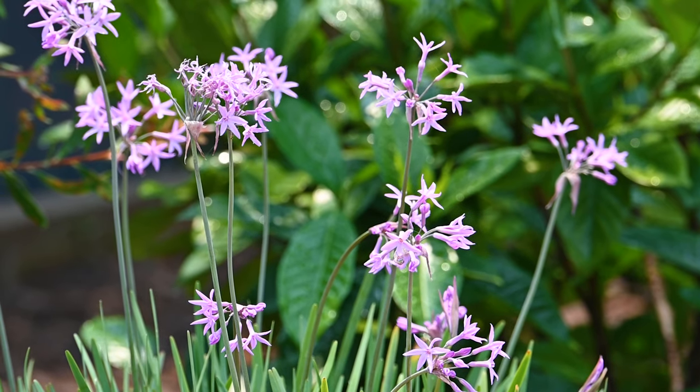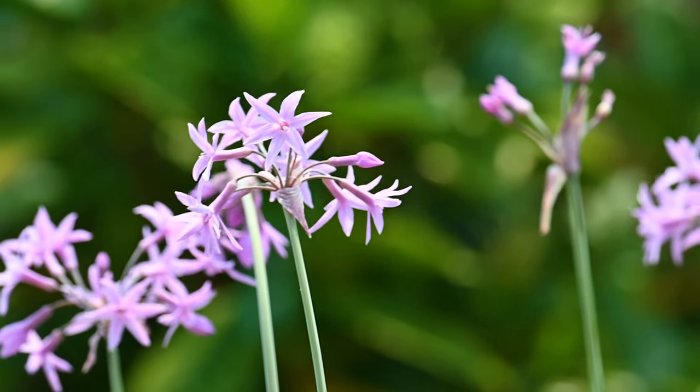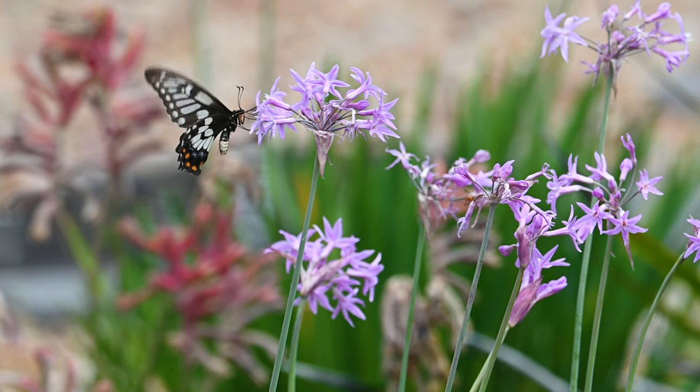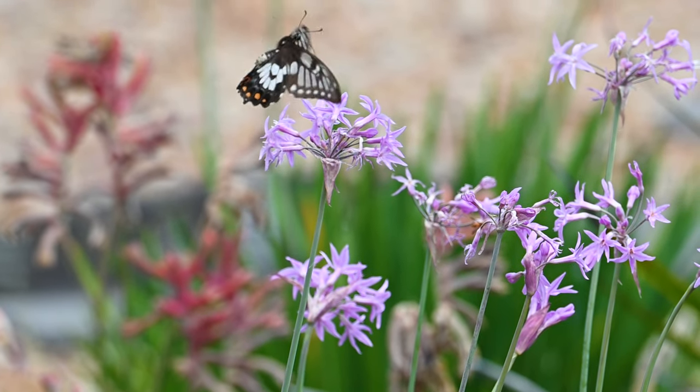I mentioned in my other bird garden video how I planted society garlic plants to help deter stray cats. But the added benefit of these purple flowers from these plants creates an amazing lure for butterflies, like this guy that skipped from plant to plant.